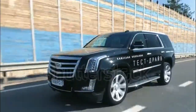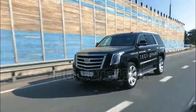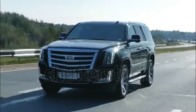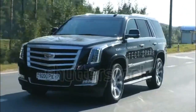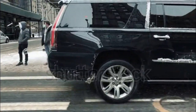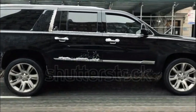All Escalades receive new tech including 4G LTE connectivity, a new 8-speed automatic transmission, and a surround-view camera system that makes parking the large SUV easier. The new 2015 Cadillac Escalade was just introduced a few months ago, and although it already delivers the utmost in luxury, a range-topping Platinum Collection trim level takes it up another notch.